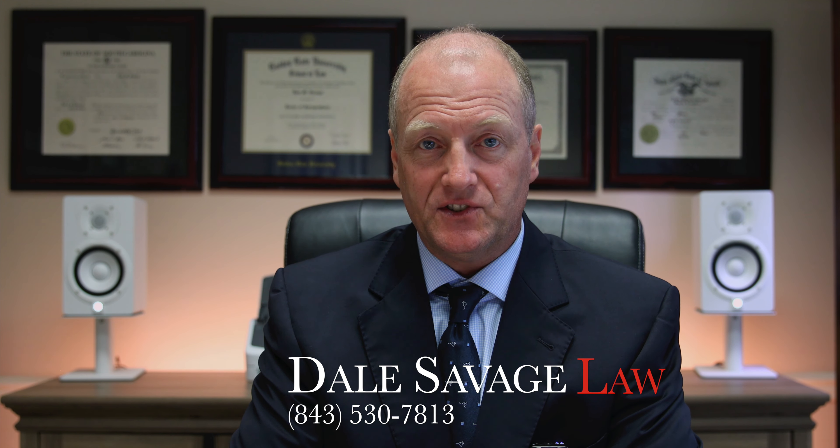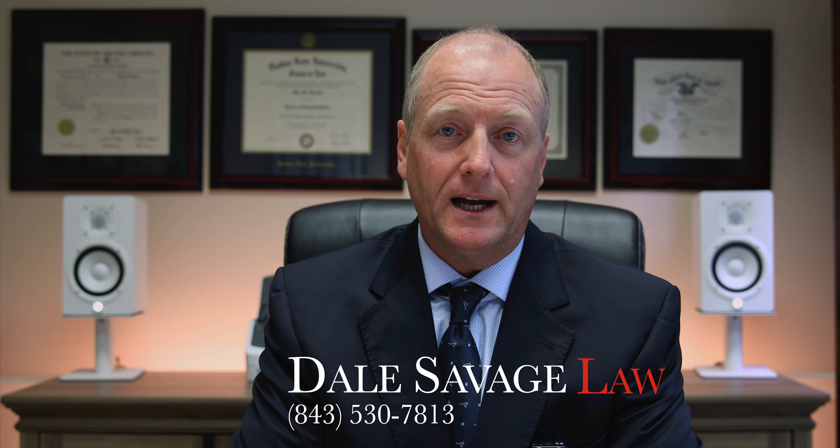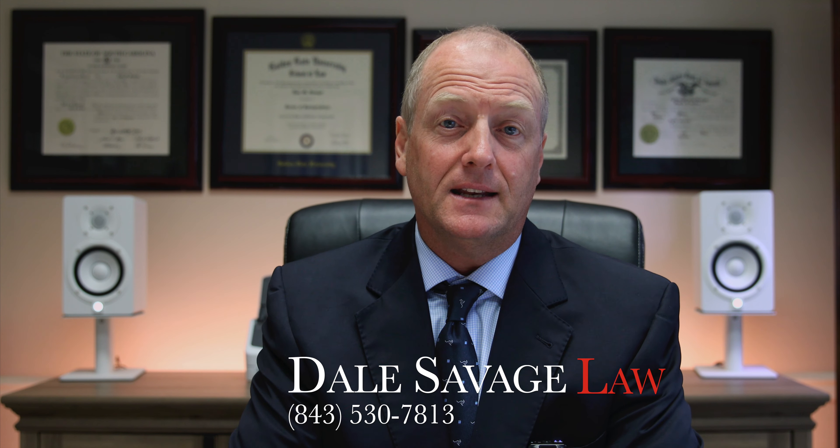Hi, my name is Dale Savage and I'm a criminal defense attorney here in Charleston, South Carolina. Today we're talking about South Carolina's open carry law and how it is applied.